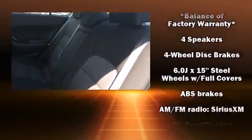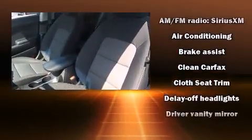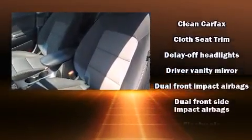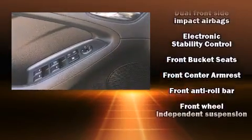Kia ensures the safety and security of its passengers with equipment such as dual front impact airbags, head curtain airbags, traction control, brake assist, and four-wheel disc brakes with ABS.